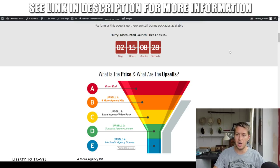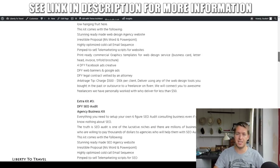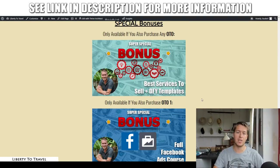If you purchase any of the upgrades available to Agency Blitz, you're also going to get some special bonuses from me. The first one is 'Best Services to Sell plus Done-For-You Templates' — the most in-demand services business owners buy from digital marketing agencies and freelancers, plus done-for-you templates showing exactly how to sell these services to your clients. You can basically copy-paste them, change the names, and send them as proposals.